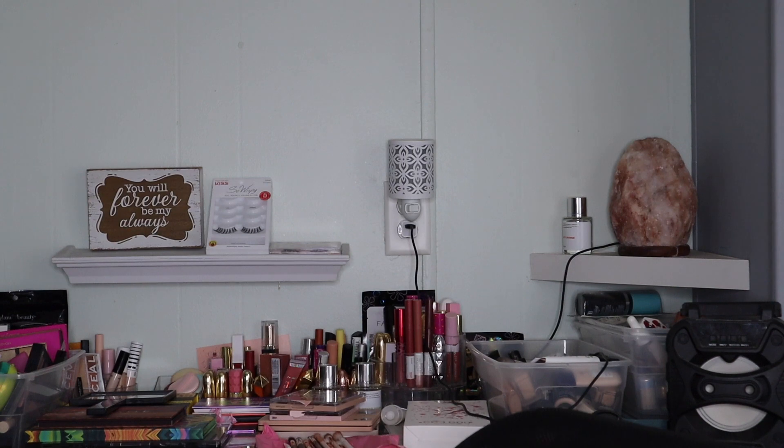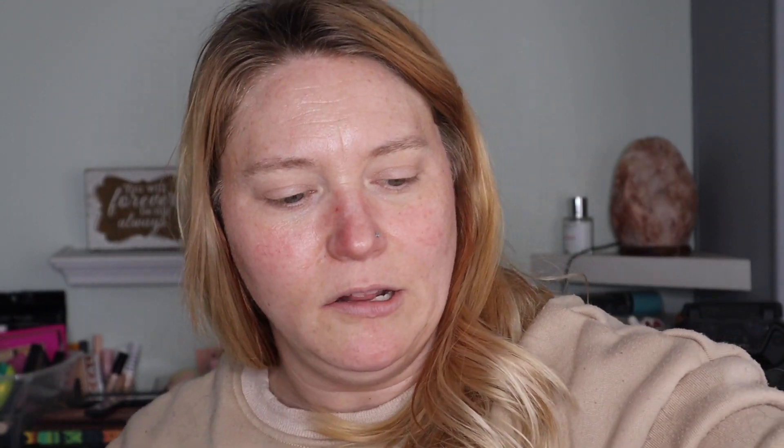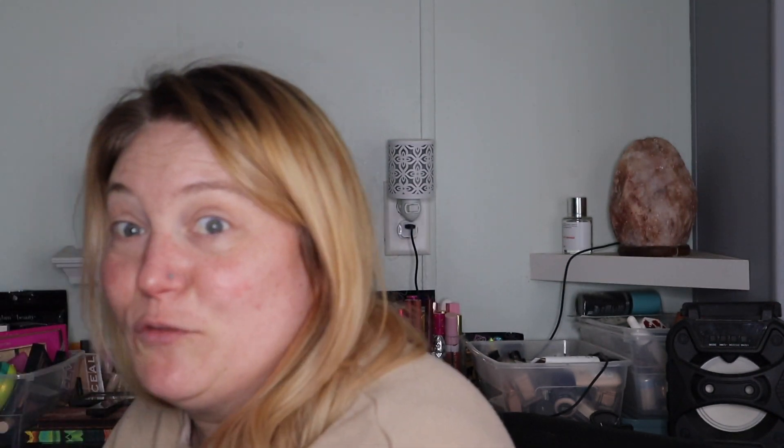First up, this is a Glowing Vitamin C Facial Serum with Niacinamide, AHAs, and Vitamin E by Global Beauty Care. The bottle is glass — I bought two. I just put it on and then put on my moisturizer, so far so good, I just started trying it. I also got a makeup vanishing towel — it's a generic makeup eraser. You can never get too many of those.